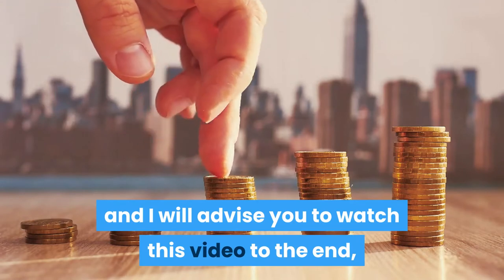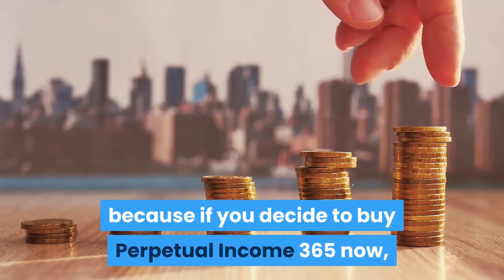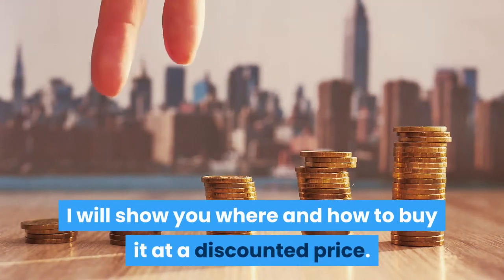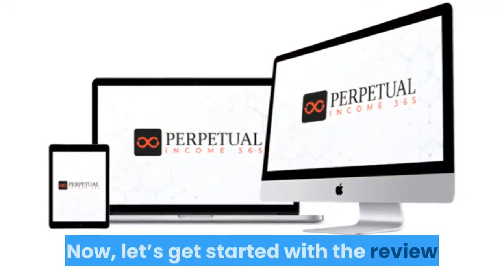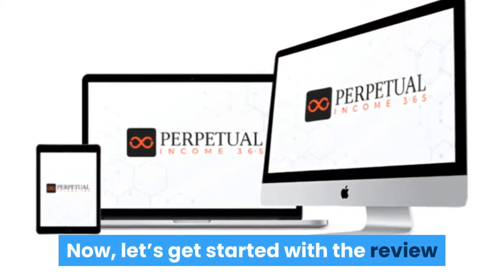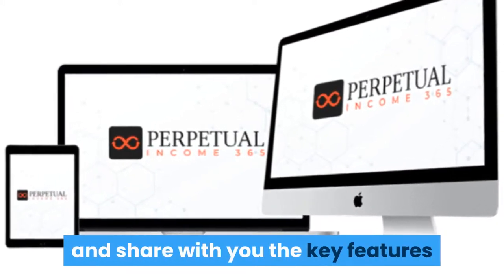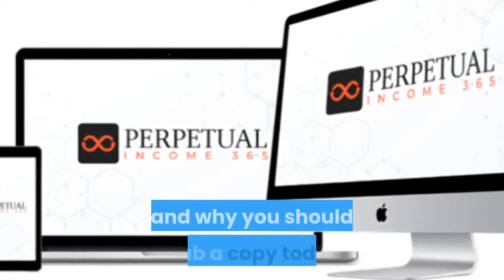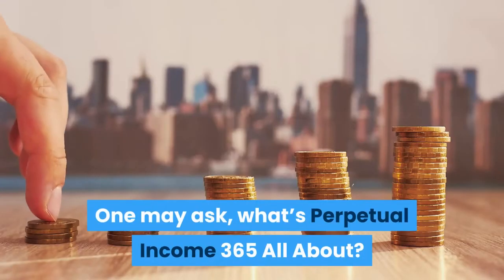I will advise you to watch this video to the end, because if you decide to buy Perpetual Income 365, I will show you how to buy it at a discounted price. Now let's get started with the review and share with you the key features and benefits of Perpetual Income 365, and why you should grab it today.